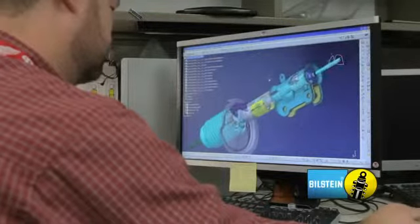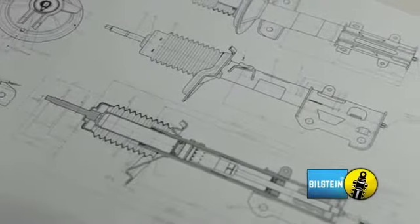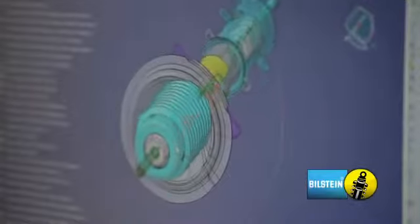The prototype area is where we make all of our development shocks. This is a secure area where future products are built to customer specifications for early development vehicles.